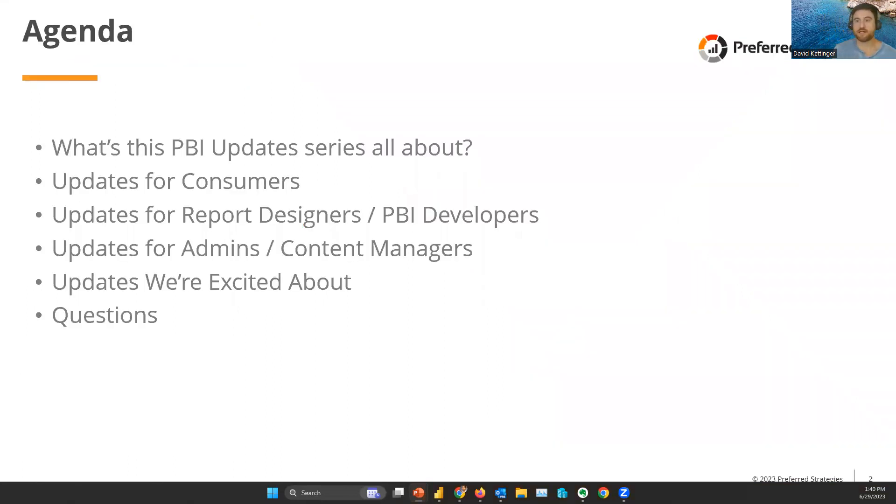The agenda for today is to talk about why we're here and what the series is about. We'll look at updates across three user groups: updates for consumers, updates for people developing reports and data sets in Power BI Desktop, and updates for admin users and people managing content in the Power BI service. We'll then wrap up with exciting announcements and open it up for questions.